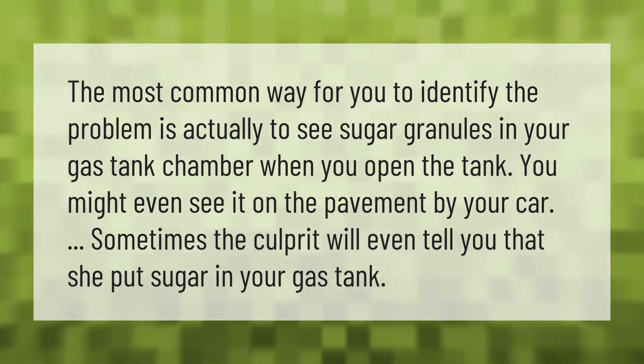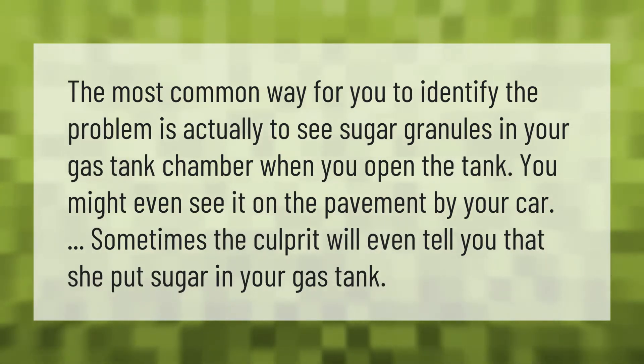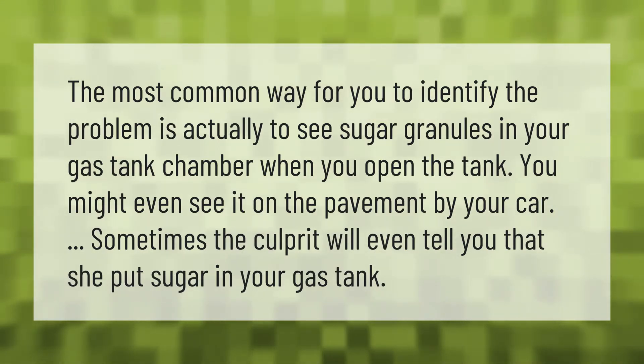The most common way to identify the problem is to see sugar granules in your gas tank chamber. When you open the tank you might even see it on the pavement by your car. Sometimes the culprit will even tell you that she put sugar in your gas tank.